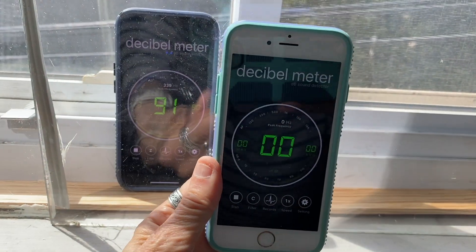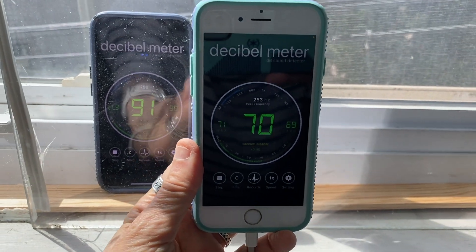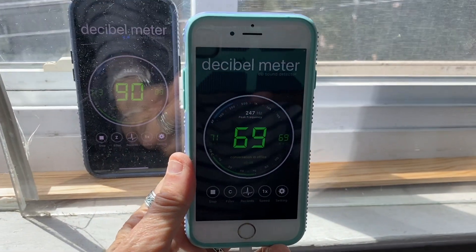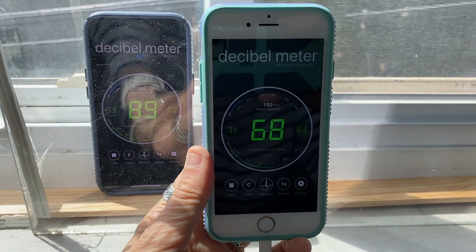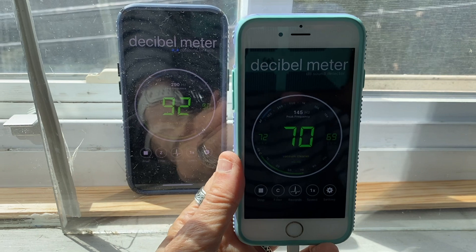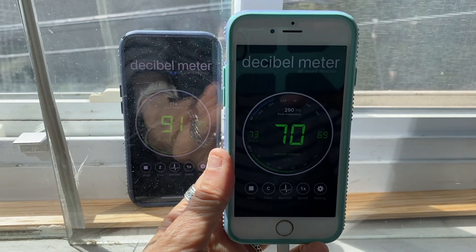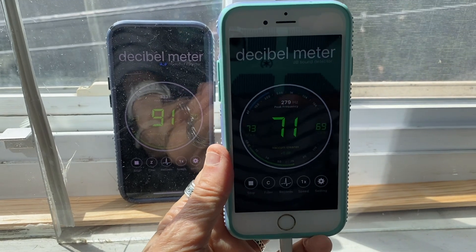Here's the second iPhone running the same app, and it's registering from about 65 to 77 decibels inside the apartment, while the decibels inside the window still go up to 93 decibels. I think it's safe to say that for this type of noise the plexiglass panel reduced the decibel level by about 15 decibels.